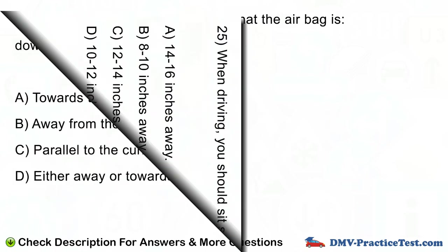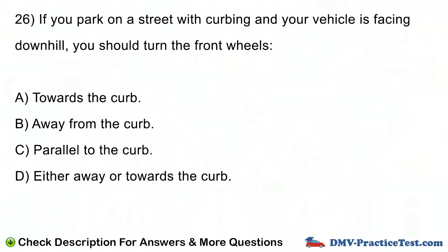Question number 26. If you park on a street with curbing and your vehicle is facing downhill, you should turn the front wheels: A. Towards the curb. B. Away from the curb. C. Parallel to the curb. D. Either away or towards the curb.